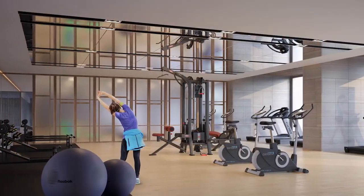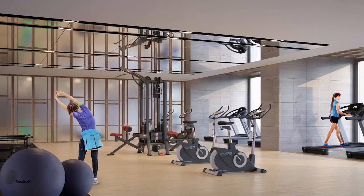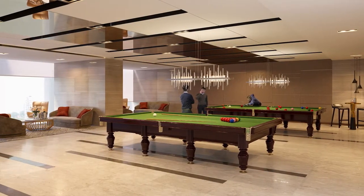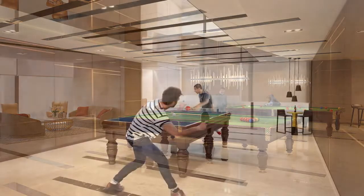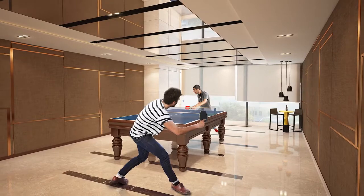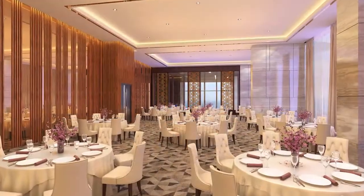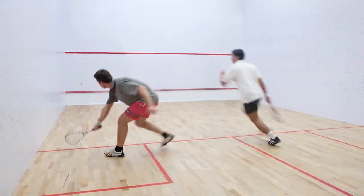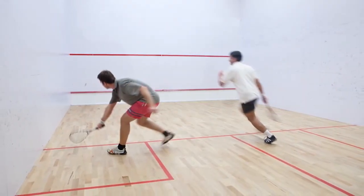Our fitness studio is ultra-modern and replete with world-class equipment. Unwind and entertain yourself at our gaming rooms. For all your celebrations, the banquet hall with ultra-modern decor. A state-of-the-art squash court.